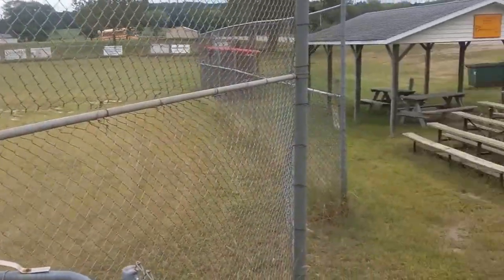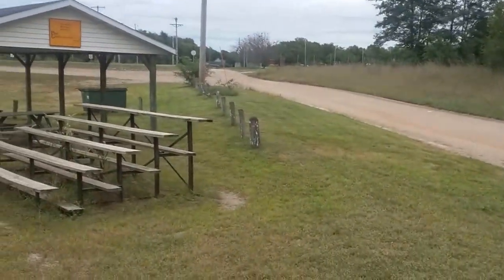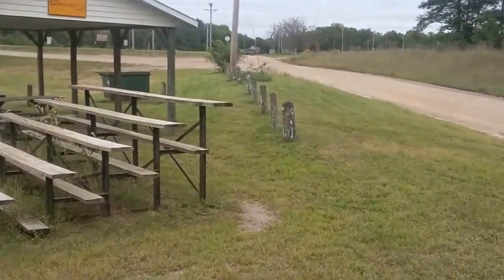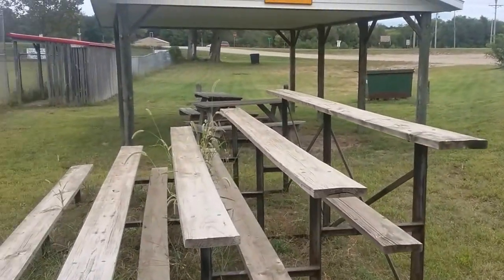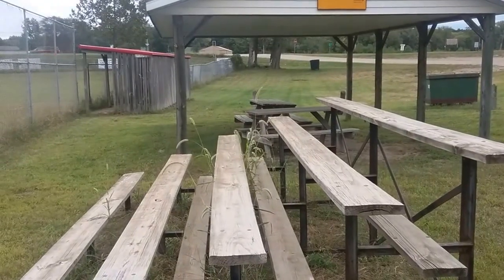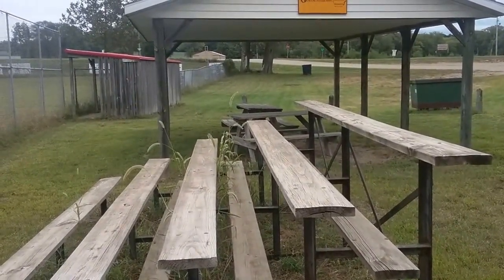That's our ball diamond. Next video will be our town cemetery. Catch you next time. If you like what you see, give us a thumbs up and please subscribe.